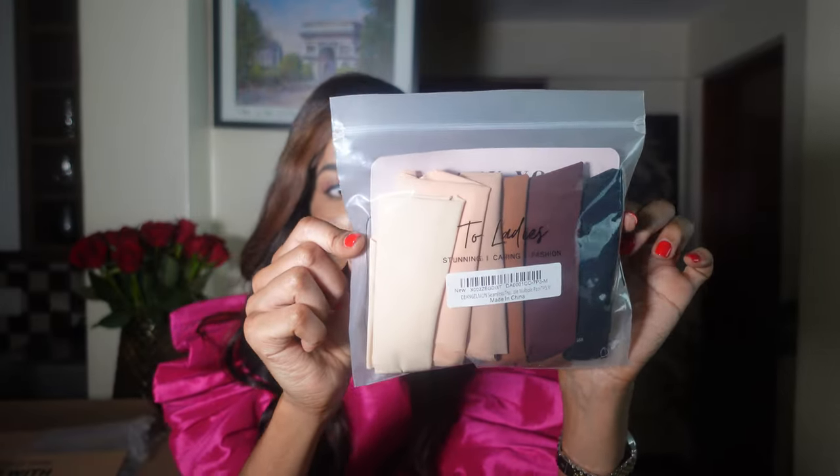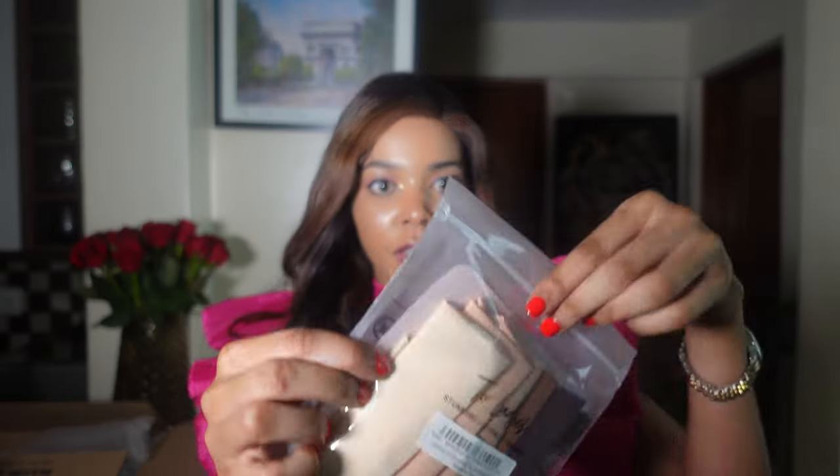Another thing TikTok made me buy are these stunning panties — they're the dupe of Skims. They come in a set of seven in different colors. You can choose from Amazon what you want.